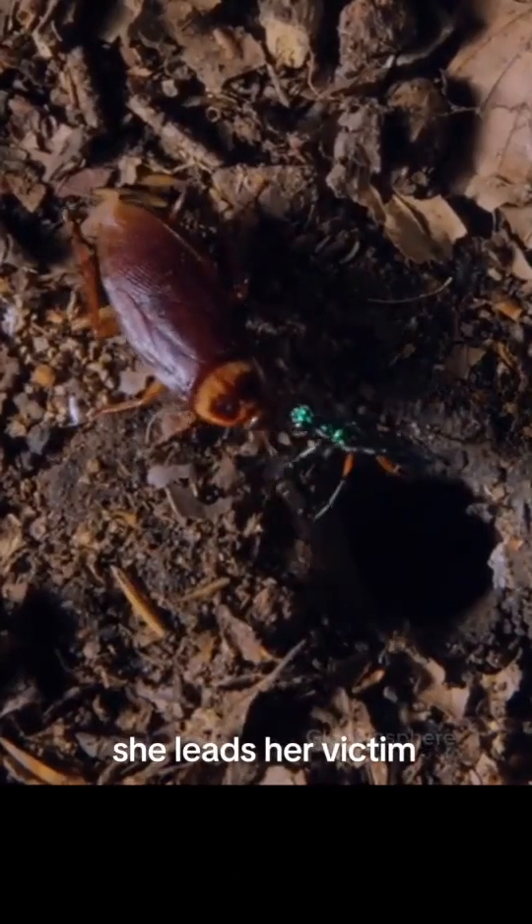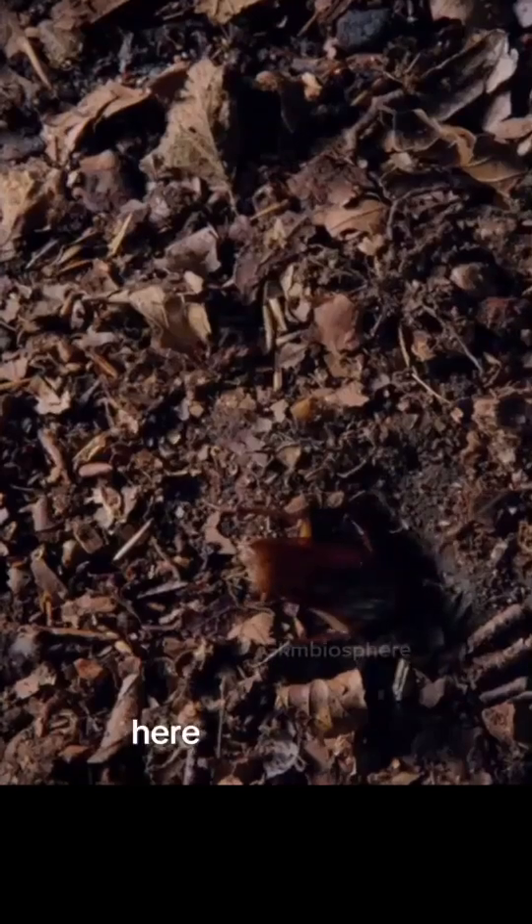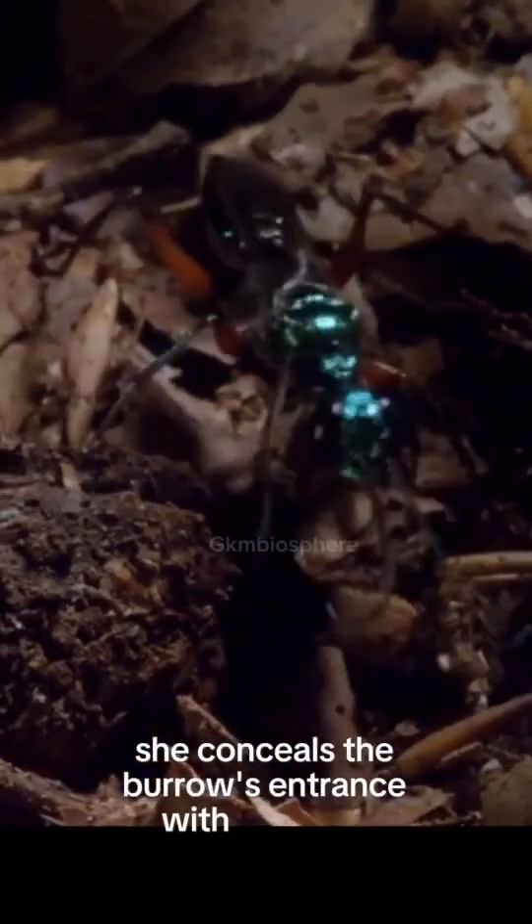She leads her victim to an underground burrow. Here, she'll lay her egg directly onto the cockroach's body. She conceals the burrow's entrance with leaf litter.